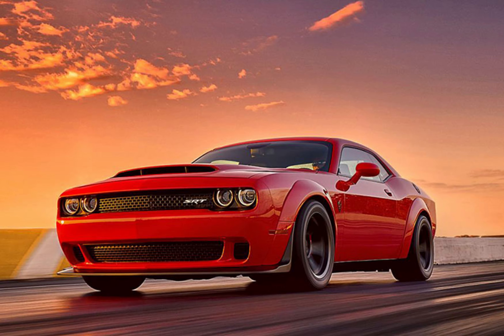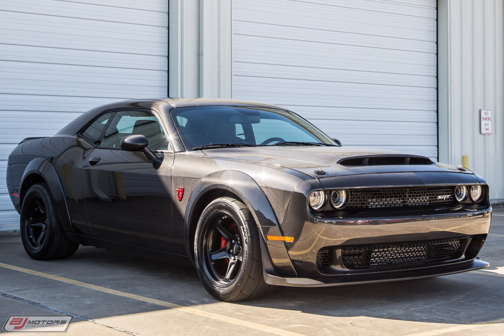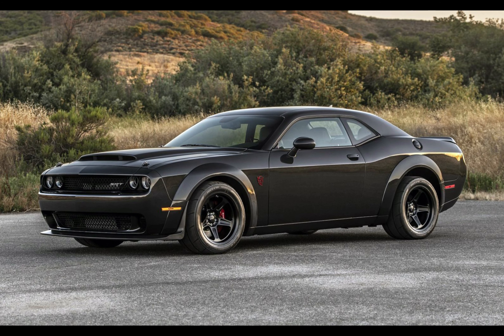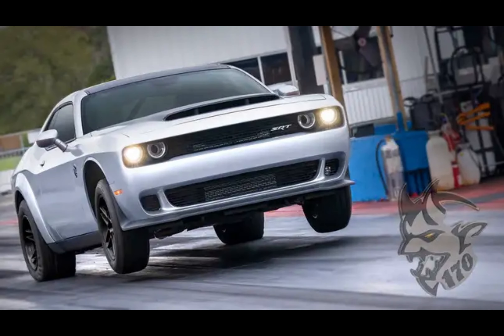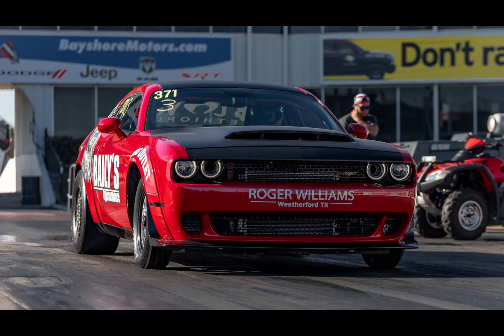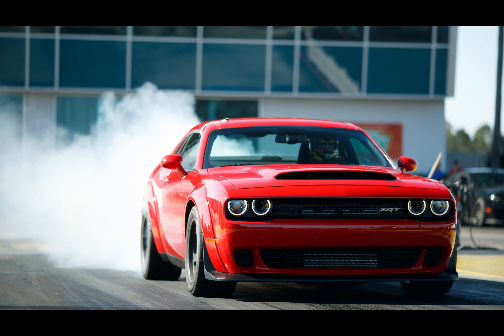The Dodge Demon, known as the Dodge Challenger SRT Demon, is an automotive marvel that epitomizes the spirit of American muscle cars. Unveiled in 2017, this limited production beast was purpose-built for drag racing, offering unrivaled power, exhilaration, and a host of drag-specific features. With its supercharged V8 engine, lightning-fast acceleration, and aggressive design, the Dodge Demon stands as a symbol of raw power and performance in the automotive world.